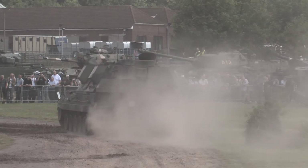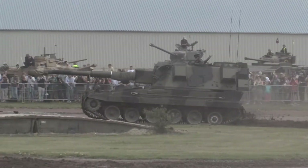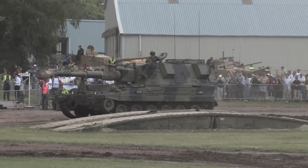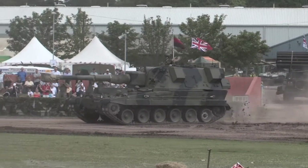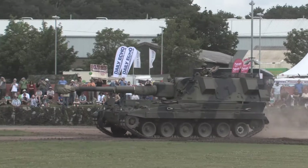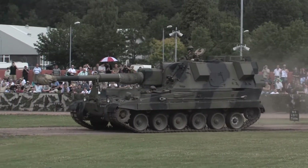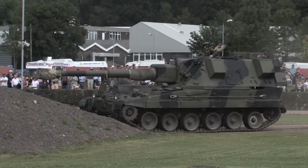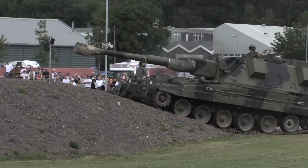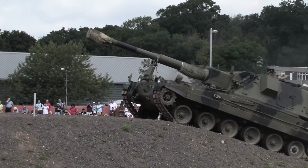Even though there's a turret there, this is not the sort of vehicle that's going to be firing at other tanks. This vehicle is designed for lobbing shells — it's what they call a howitzer. It fires shells up in the air at long distance, and it's put on a mobile chassis so it can go forward with the armoured formation. So instead of having to wait for your artillery to come up, your artillery comes with you with the AS-90.